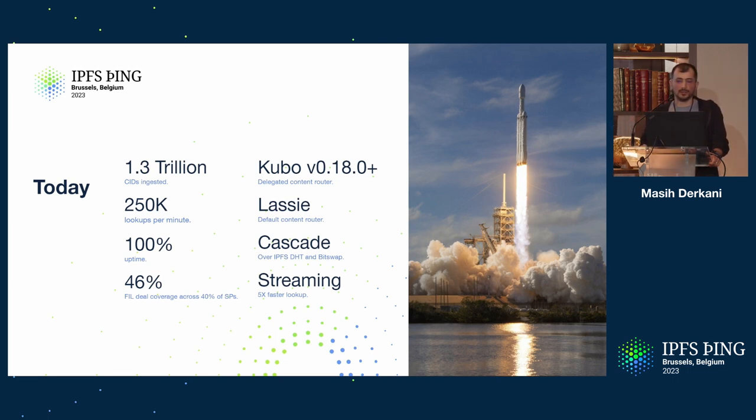We're going to talk about the provider side too. cid.contact is also the default LASI content router — this is how LASI separates the concern of content discovery from content delivery. We have now rolled out cascading into cid.contact, so you can try out the protocols on cid.contact and actually see them in action.